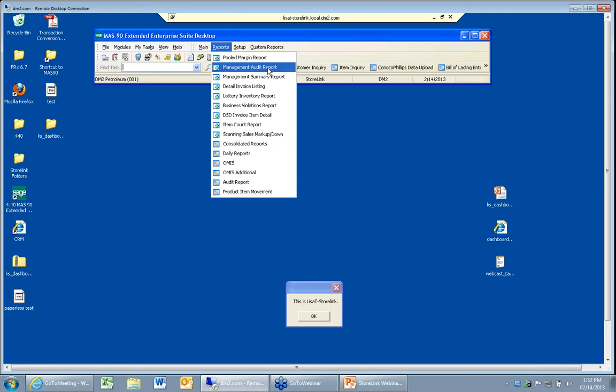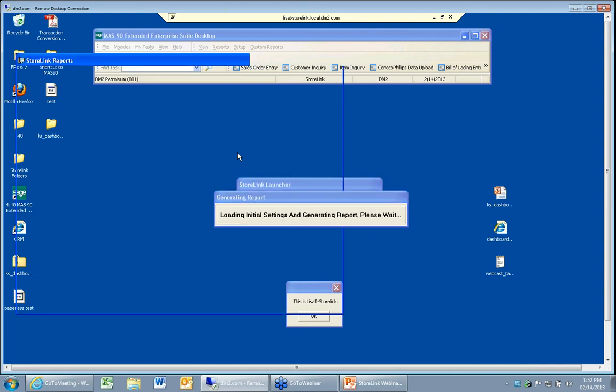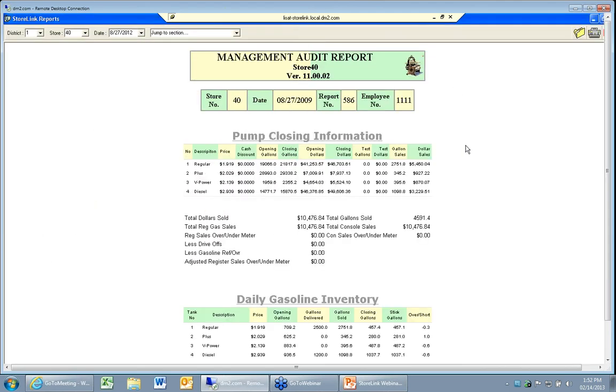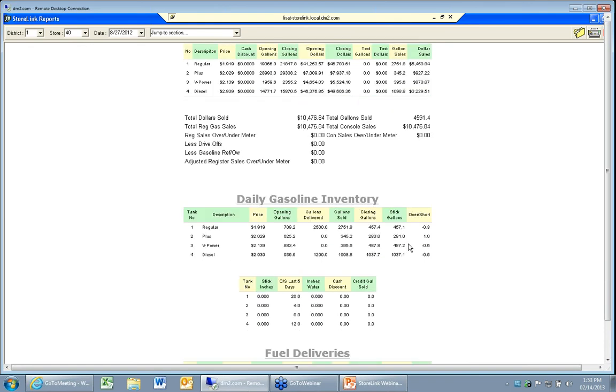Under the daily reports, as well as under the management audit report option, you can see the daily reports. This is what the store sees — their audit report that they should be reviewing before they close the report. You at the home office can pick which district you want to look at, what store, and what dates. The store report has the fuel information — the pumps, the sales dollars, the gallons. We have our gasoline inventory, showing opening gallons, closing gallons, stick gallons over/short for the day, and over/short for the last five days.